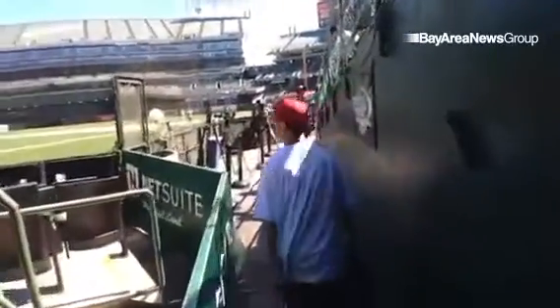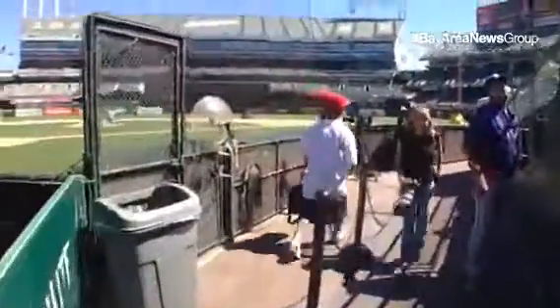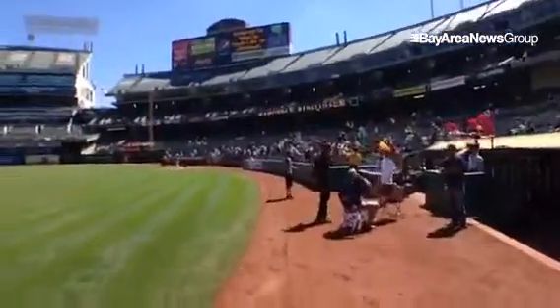All right, we've got a little behind-the-scenes photo tour here. See what it's like covering an Oakland A's game. The super cool thing about covering the A's game is it's the best office in the world — you get to walk right on the field.